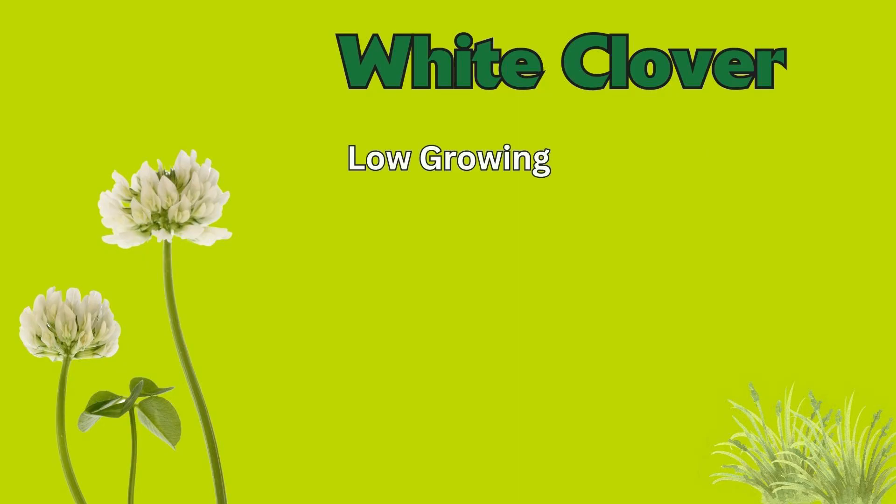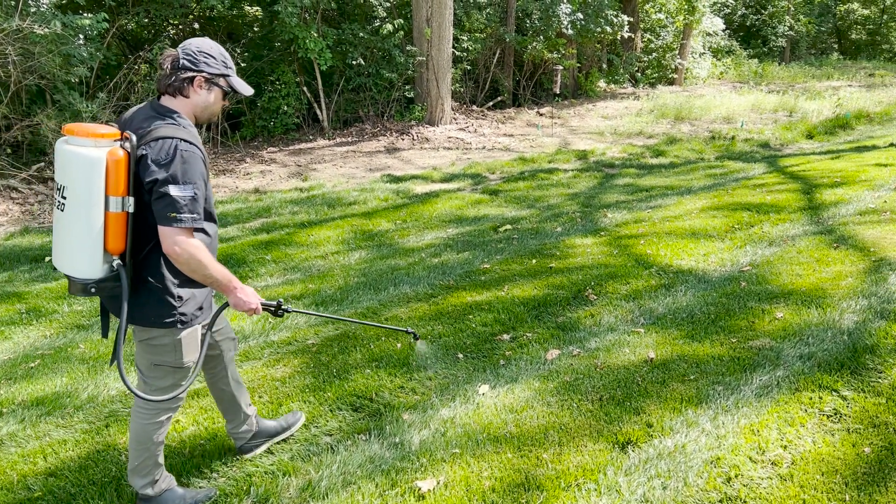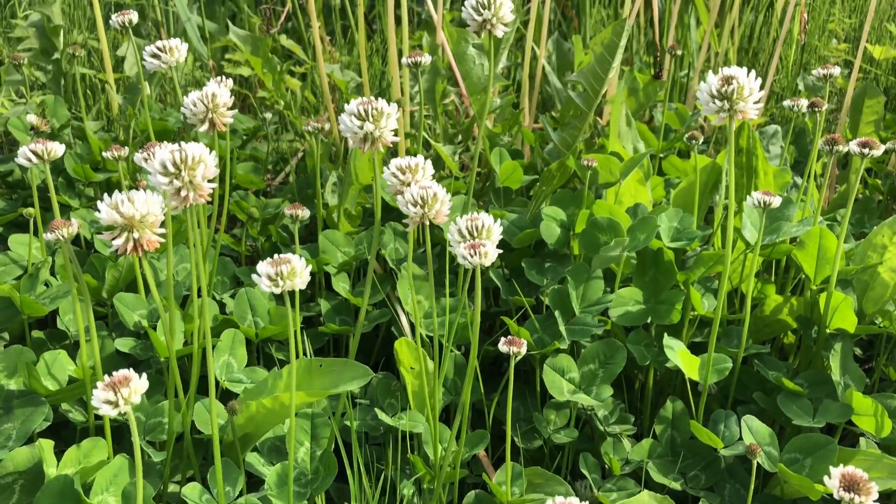Number three on our list is white clover. This weed is low growing with three small leaves, and if you're lucky, maybe four. Another way to identify this weed is by a white flower that blooms in late spring. The best way to control this weed is with a selective weed control. This weed will be sprayed throughout the year, but the best time to get full control will be in the fall.